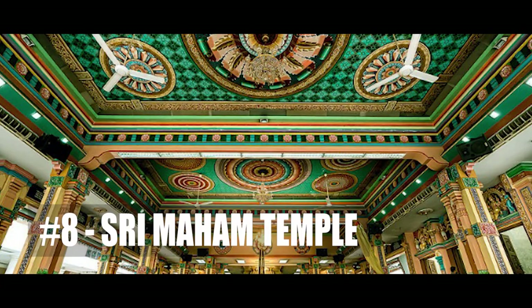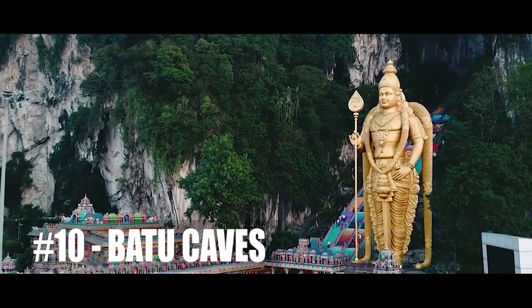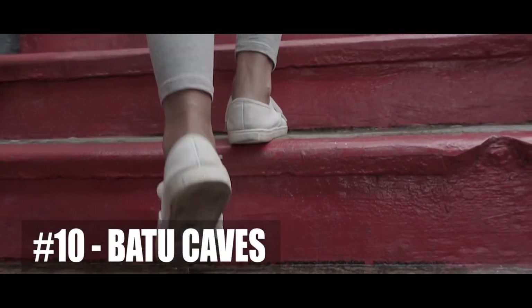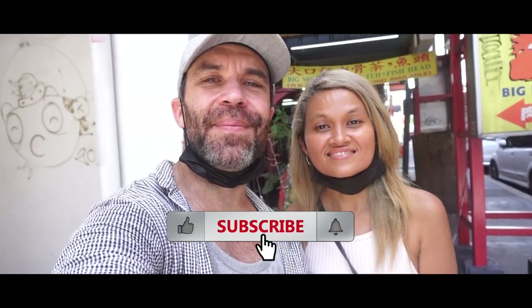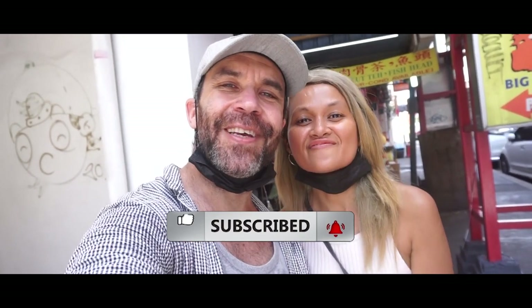We were supposed to also visit the Sri Mahan Temple, an Indian temple, and the Guan Di Temple, a Chinese temple, but unfortunately they are closed due to COVID. The last spot is Batu Caves, one of the most popular places in Malaysia with over one million visitors each year — we've already covered it in a separate video so check that out. Thank you for watching, don't forget to subscribe and hit the notification bell, and we'll see you in the next video. Bye bye!